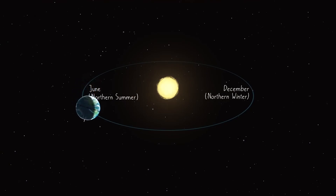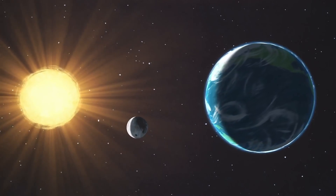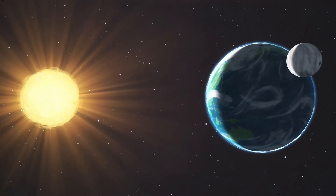The Sun's changing height in the sky throughout the year is caused by Earth's tilt as it orbits our local star. The tilt causes the amount of sunlight each hemisphere receives to go up and down in the annual cycle of the seasons.